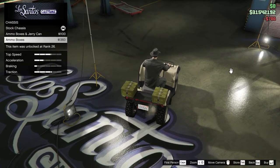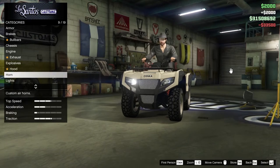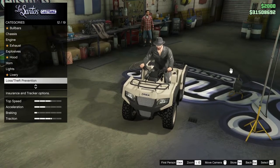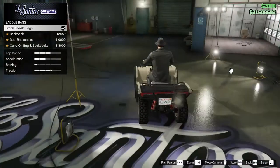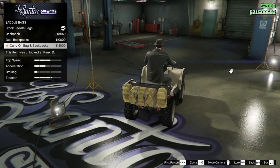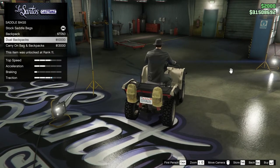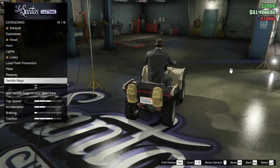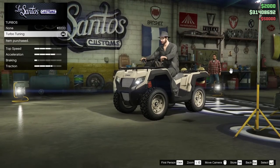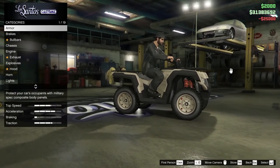I need to put the ammo box — no, we're not putting ammo boxes. Just wasted money. Exhaust — leave it. Hood — leave it. Lights — leave alone. Livery — leave alone. Respray. Saddlebags — this is what gives you traction, you see the traction boost. You can throw a backpack on there, dual backpacks. Carry-on bag and backpacks — I think just dual backpacks. So it's balanced and you can still see the plate. Minimalist, I guess. Wheels. Tires — tire enhancements, bulletproof. That's all we're doing. We're done.